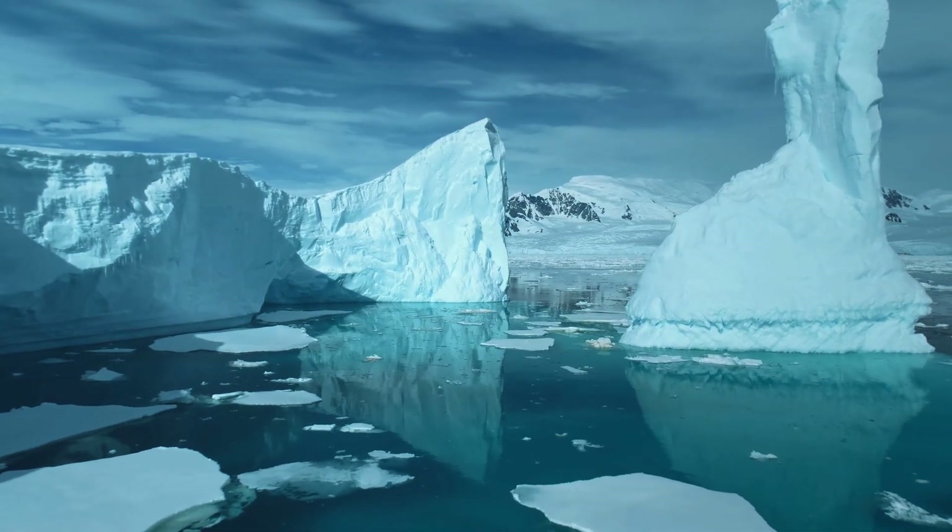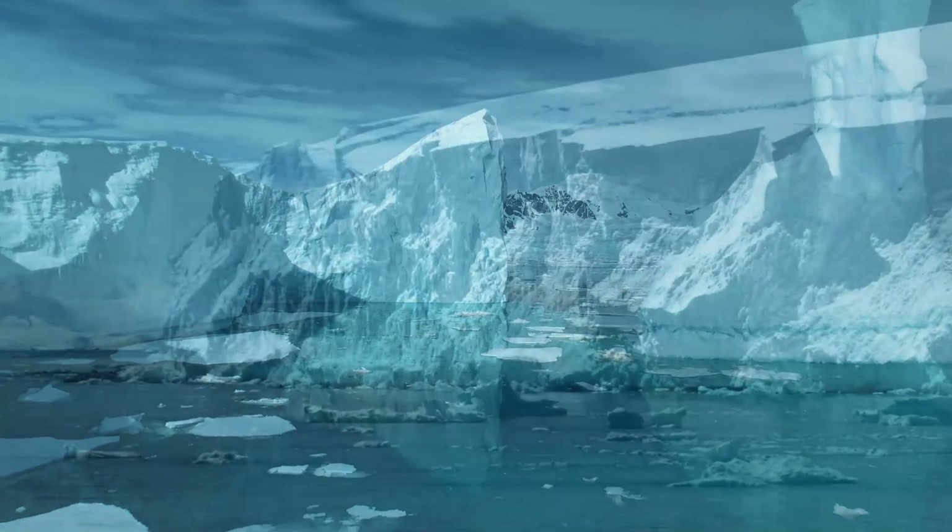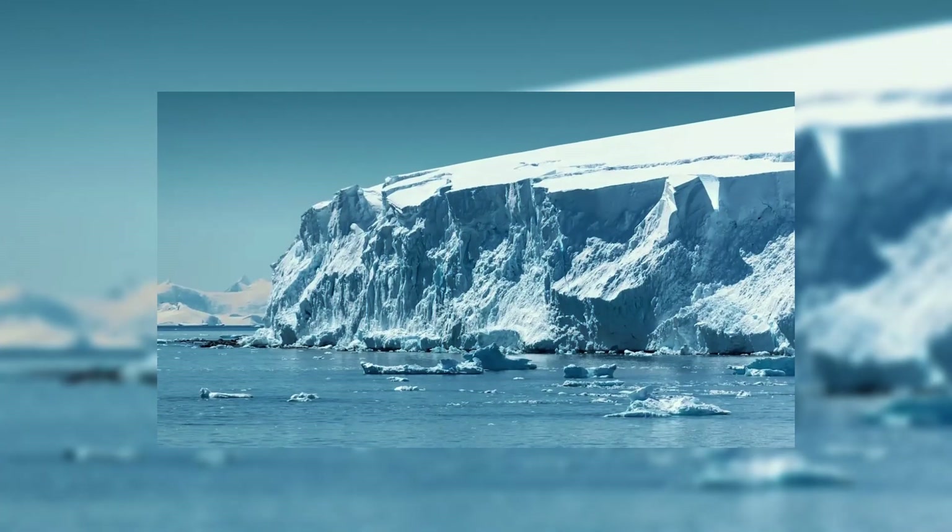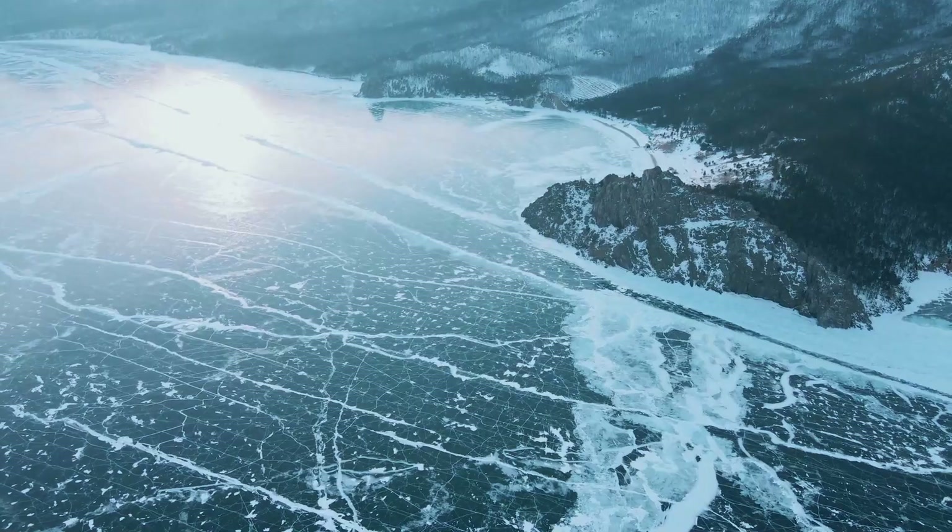They call it the Doomsday Glacier. A chunk of Antarctic ice as big as Florida and two-thirds of a mile thick, the Thwaites Glacier disgorges into the ocean in a remote region of West Antarctica.